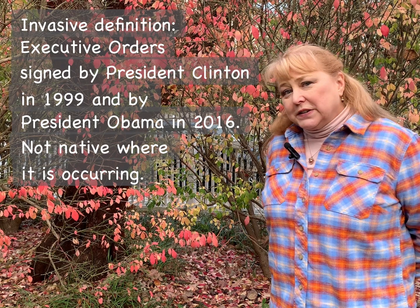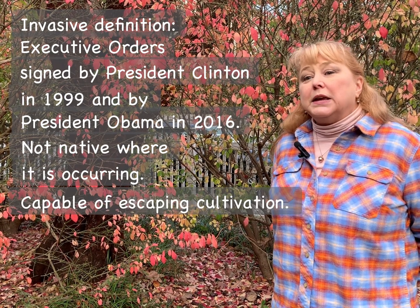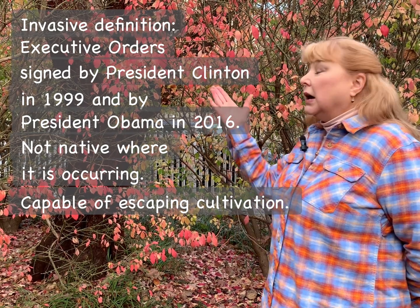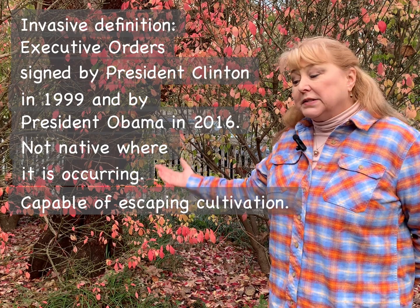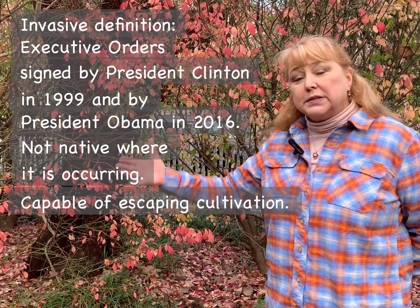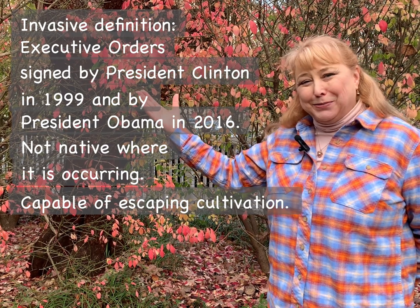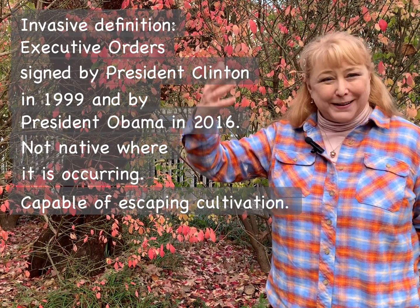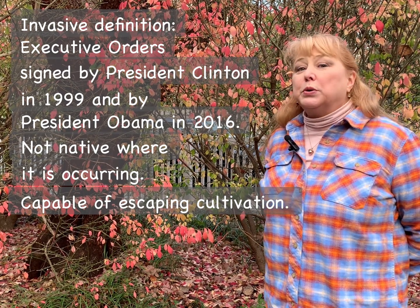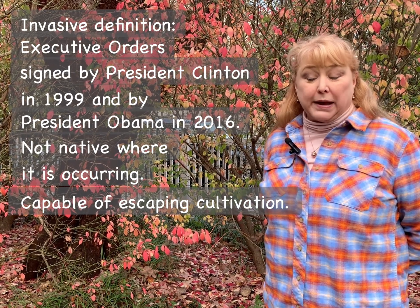The invasive definition goes on to say that it must be able to escape cultivation, and indeed burning bush does — both by suckers that spread into very dense thickets, and also because it makes a lot of berries that get gobbled up by birds who fly away and deposit them into wild spaces. That's how burning bush makes the jump into wild spaces from where we've planted it.